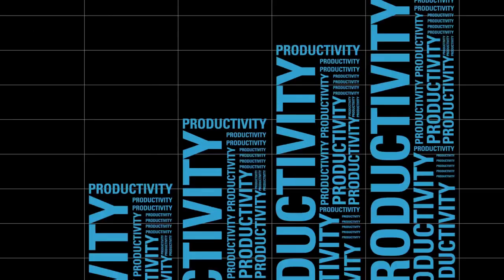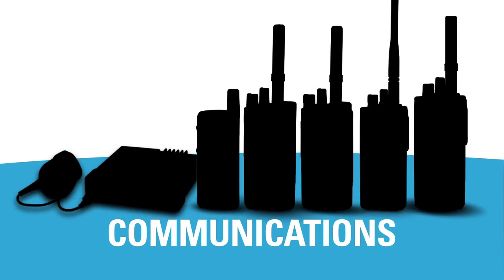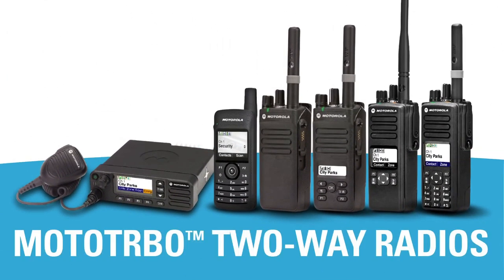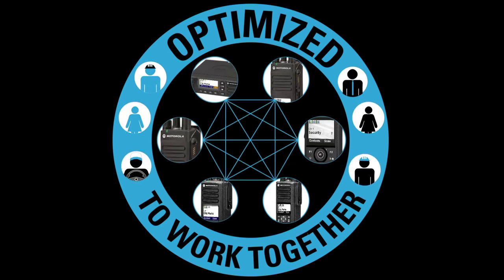What if you could increase productivity by giving your workers different communications tools to suit their specific jobs and still keep everyone connected? Now you can, with the MotoTurbo family of digital two-way radios, optimized to work together while meeting the unique needs of every user.